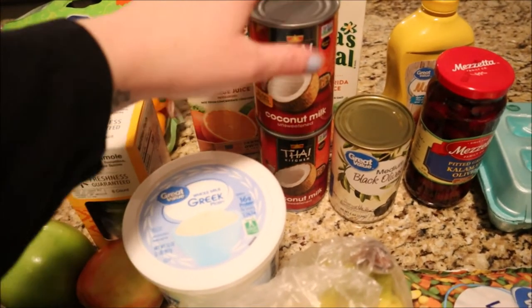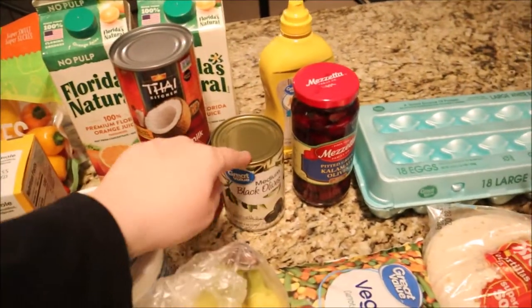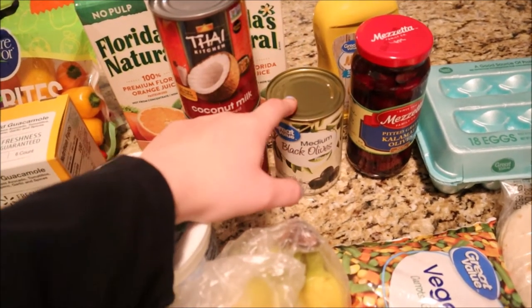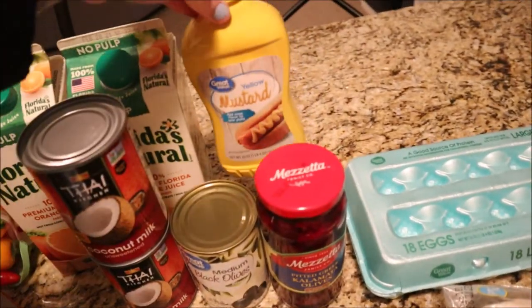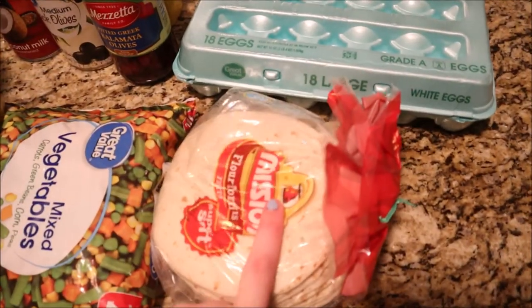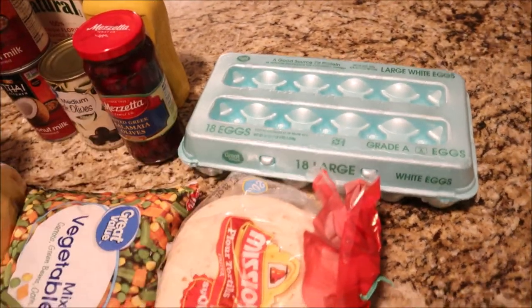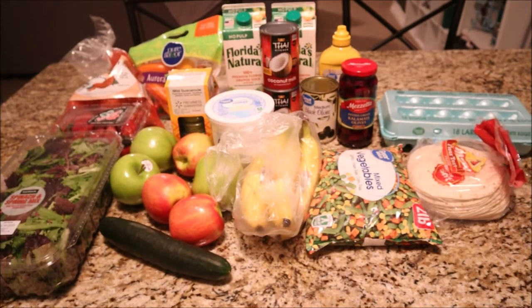I got a couple cans of coconut milk — I'm trying to have less dairy this coming year, so I'll use coconut milk for coffees and to make soups creamier. I got two things of orange juice for my husband, two cans of olives — black olives and kalamata olives. We also got some yellow mustard, a bag of frozen veggies, some tortillas since we have carnita meat left over for tacos, and 18 eggs to hold us over until we get to Costco.